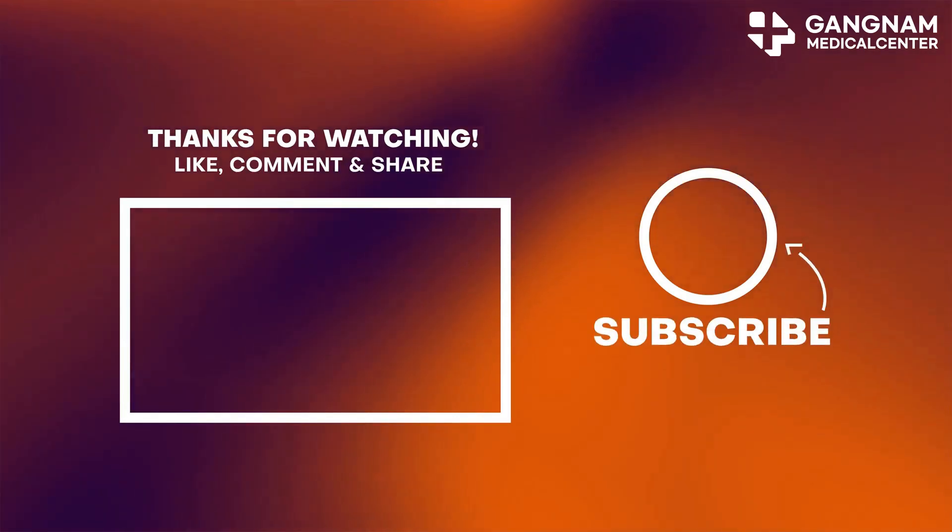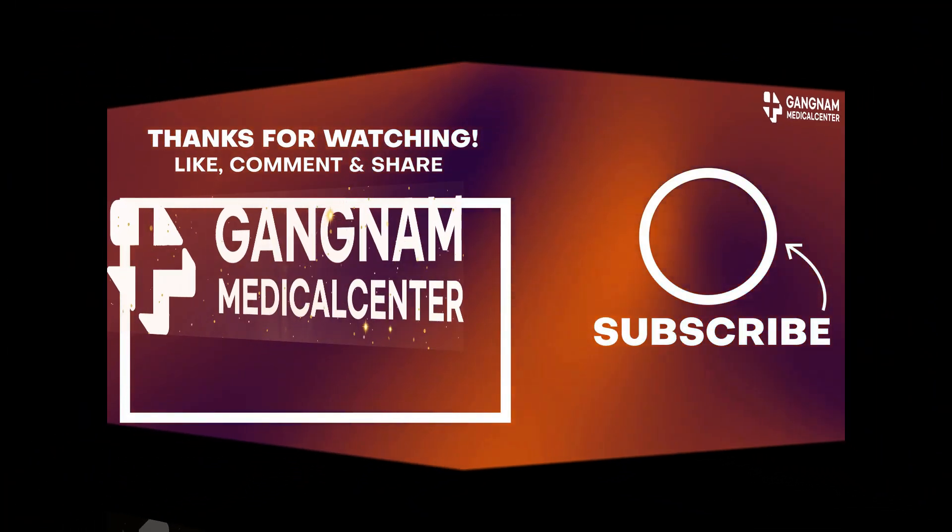Thanks for tuning in. Don't forget to like, share, and subscribe for more fascinating deep dives.